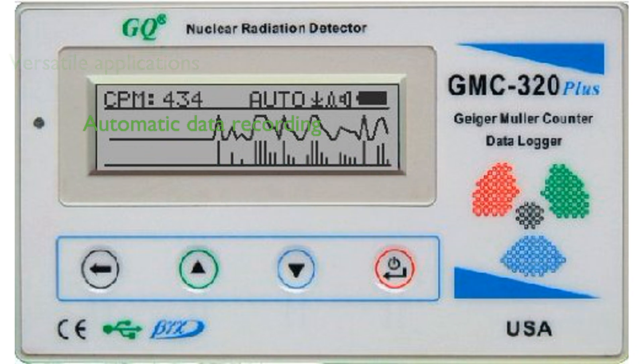This versatile Geiger Counter can be used for a wide range of applications, including industrial, commercial, or test equipment such as universities, laboratories, environment evaluation measurement, hospital research, and more.